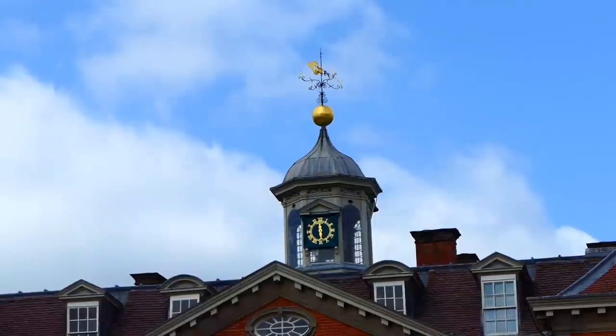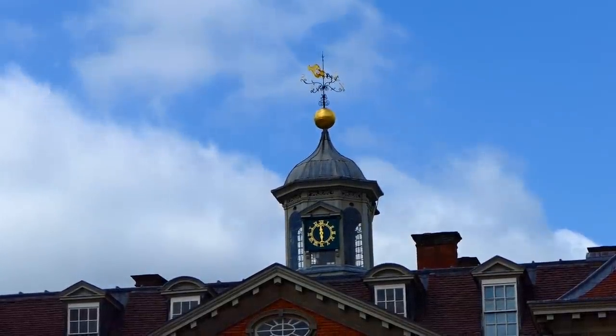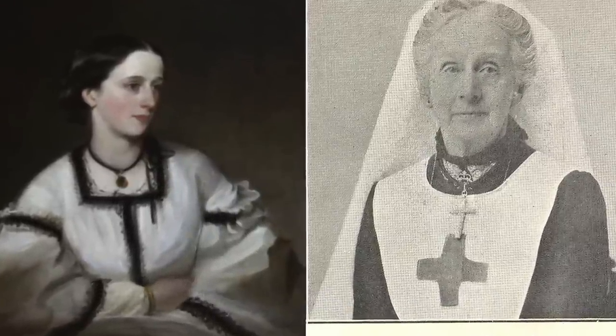When it was Lady Georgina Vernon's turn to take over Hanbury Hall, she set up a hospital for convalescent soldiers, founded a school for unruly girls, and was heavily involved in the Red Cross.